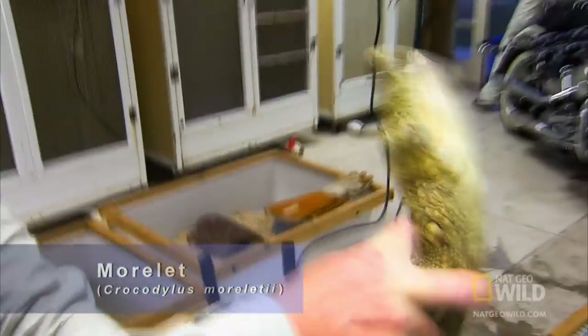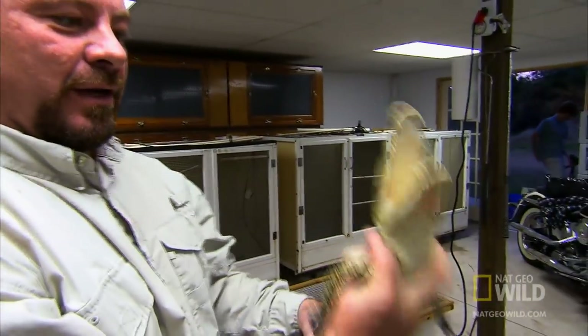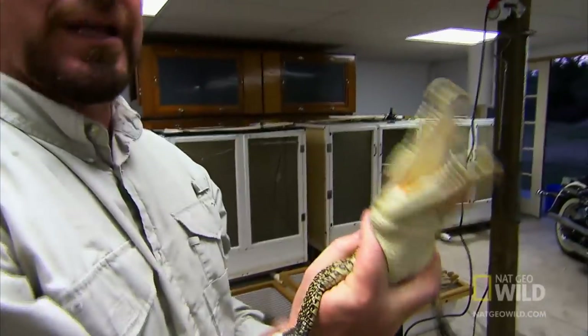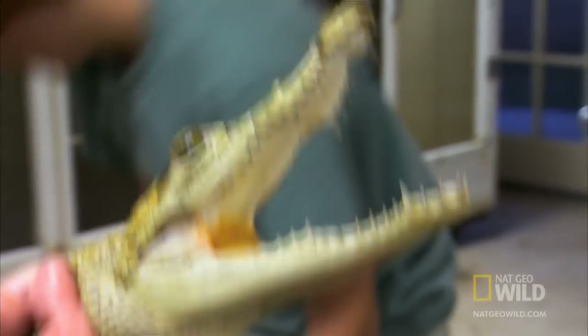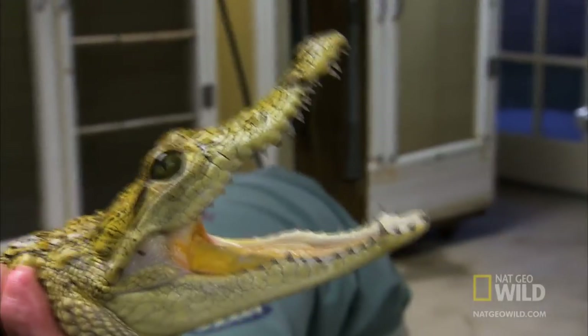This Morelet's is a freshwater crocodile found in Central America. Our Morelet's are beautiful animals — I love them. But make no mistake, if you put your hand in his mouth, he would bite it. If you look at those teeth, they're not big, but they are sharp.